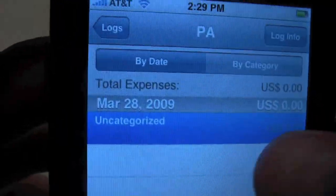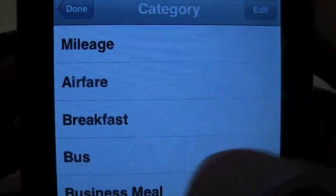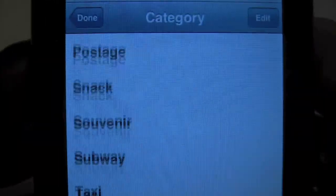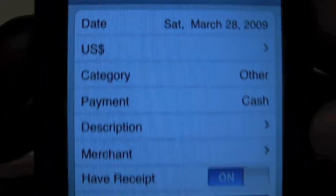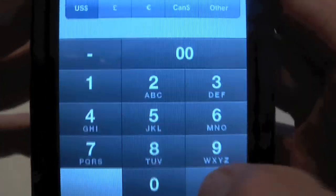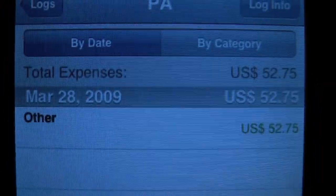I can save it — it's uncategorized, so let me go back in there. I thought I categorized it. That is cash. As you can see, you can pretty much customize this any way you want. I'll just put 'other' and save it. I didn't put the amount in — so I'll put that in now. U.S. dollars — and it would be $52.75. Save it. You also have a mileage entry right there.